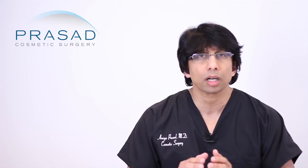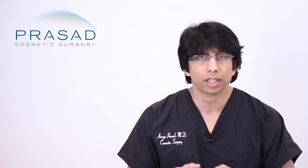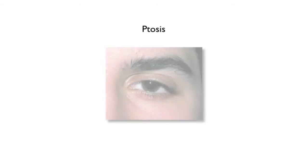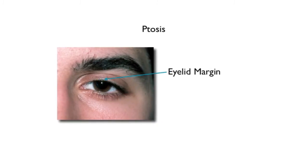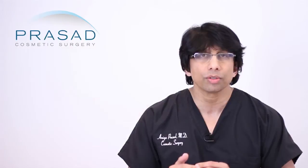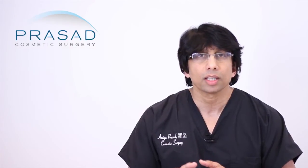In an examination of the eyelid, we do something called a ptosis evaluation, and we look at several things. We look at the center of the pupil and how it relates to the upper eyelid — we call that the margin to reflex distance. When it's above a certain level, there is no ptosis, and when it's below a certain level, there is ptosis. Ptosis is also graded: there can be mild, moderate, or severe ptosis.